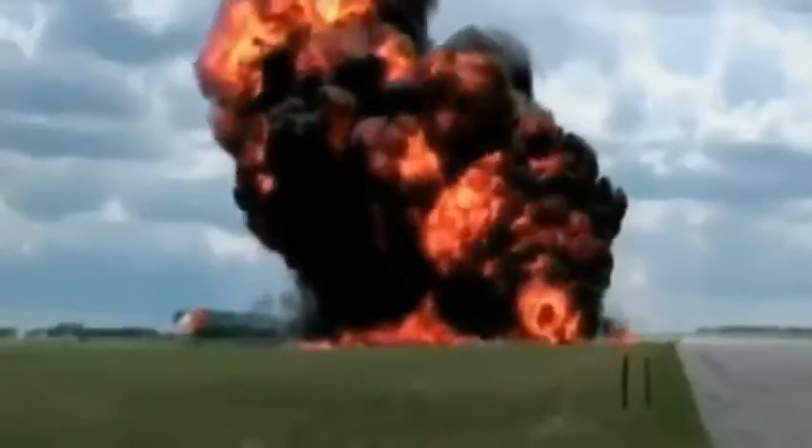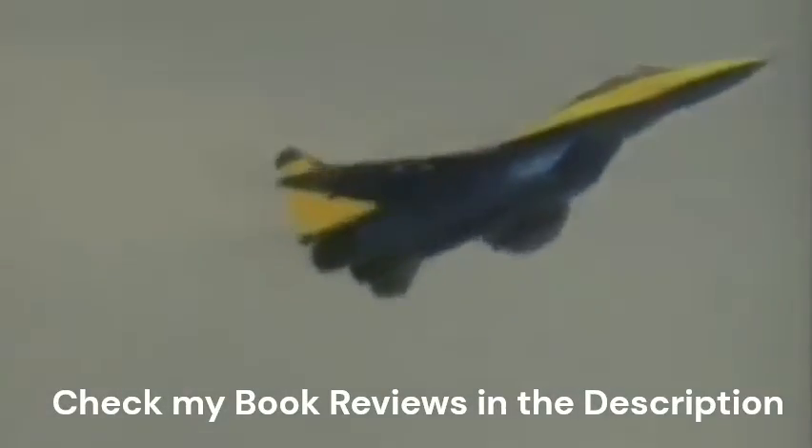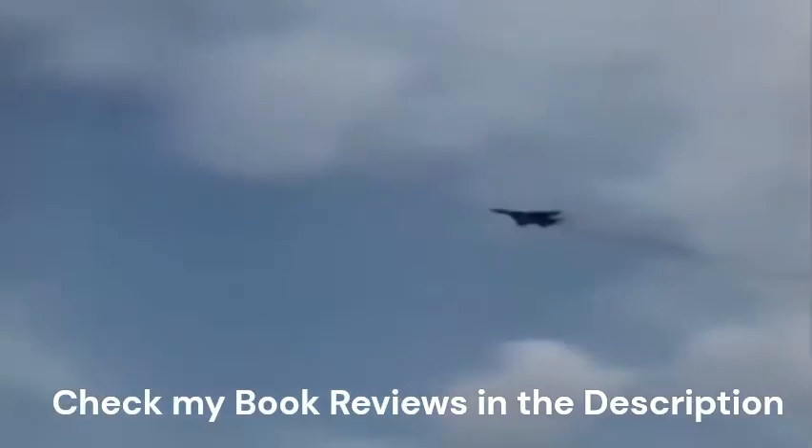An ejection seat is a system designed to rescue the pilot or other crew of an aircraft in an emergency. In most designs, the seat is propelled out of the aircraft by an explosive charge or rocket motor, carrying the pilot with it. The concept of an ejectable escape crew capsule has also been tried. Once clear of the aircraft, the ejection seat deploys a parachute.